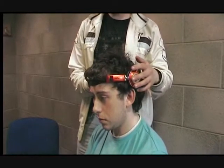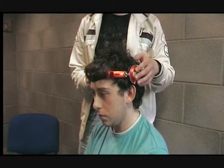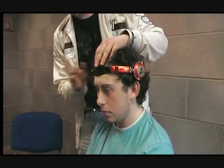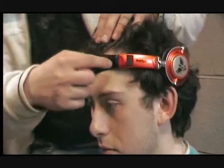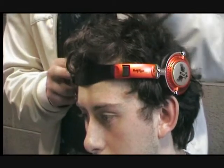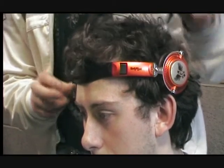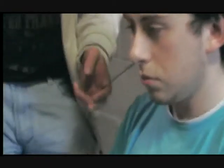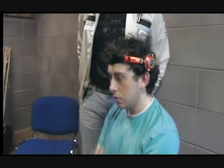Here we have a small replica of a brain-computer interaction device. In the real one, you'd actually have little sensors all around here and all over the place, which will pick up the signals. They will then get sent through the cables into the computer, where the corresponding software will convert them into the appropriate signals.